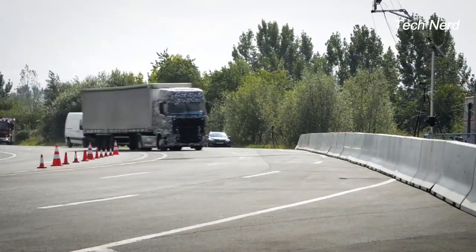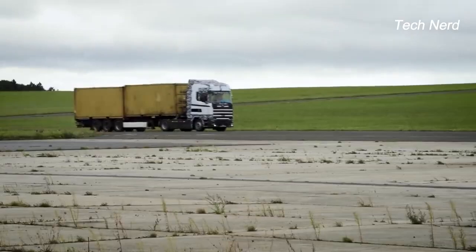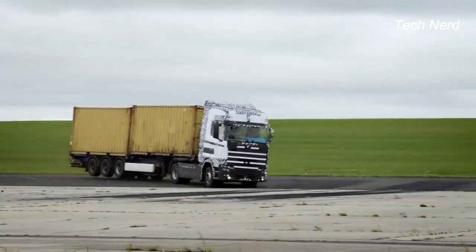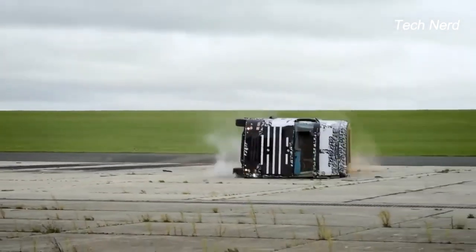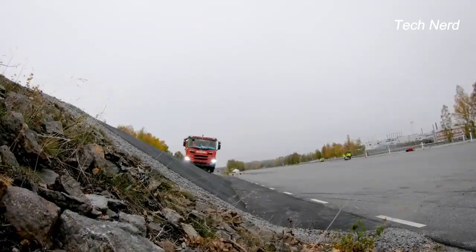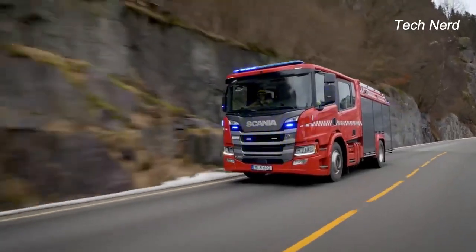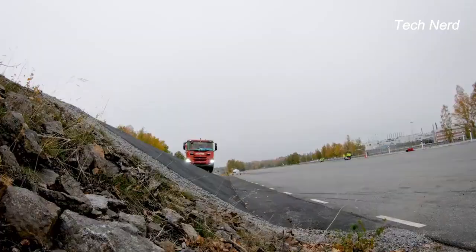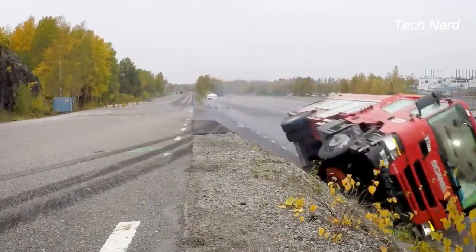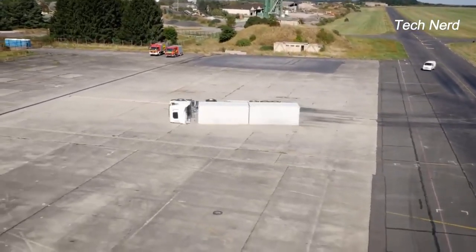During a full-scale crash test performed at Bitburg Airport in Germany, Scania Trucks demonstrates the possible impacts to the vehicle and potential injuries to the driver following a rollover accident. In this test, a Scania truck is subjected to a rollover accident at a speed of 50 miles per hour, simulating potential impacts on the vehicle and driver, with a sharp turn causing it to flip onto the driver's side.